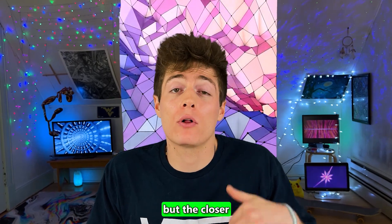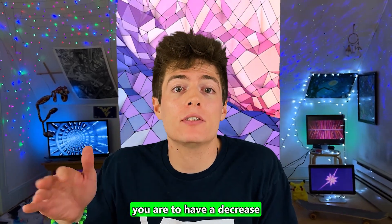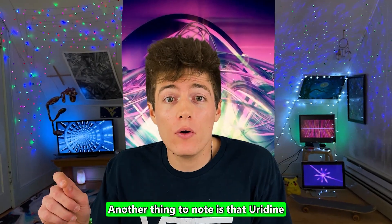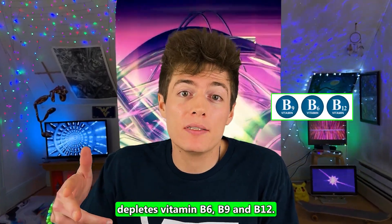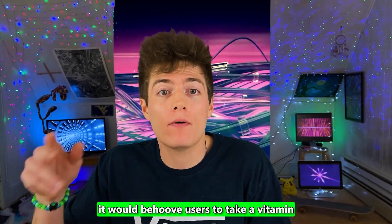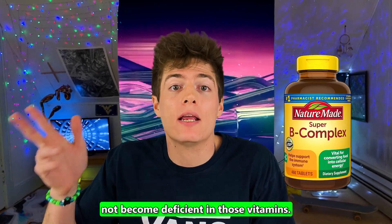You can go higher than that, but the closer you get to a thousand milligrams in a single day, the more likely you are to have a decrease in your emotions and become more robot-like. Another thing to note is that uridine depletes vitamin B6, B9, and B12. With that knowledge in hand, it would behoove users to take a vitamin B complex supplement with it to ensure that they do not become deficient in those vitamins.